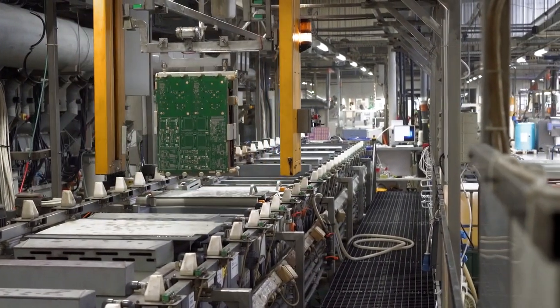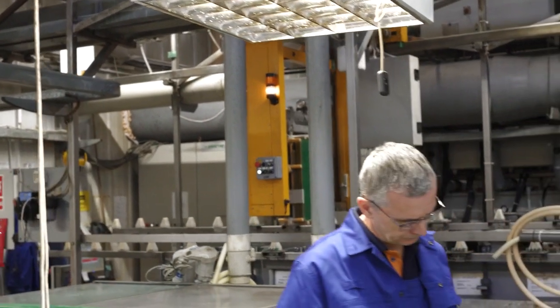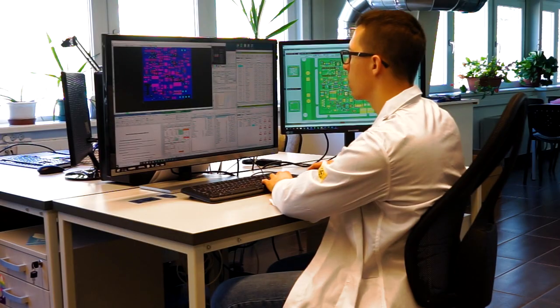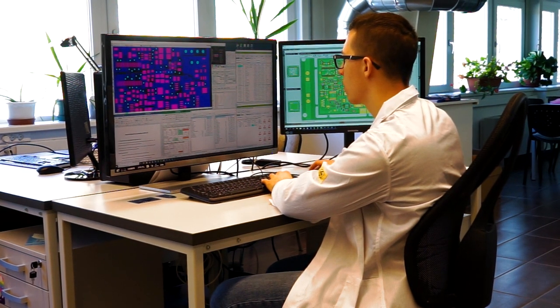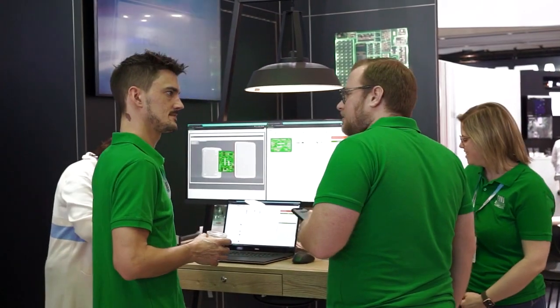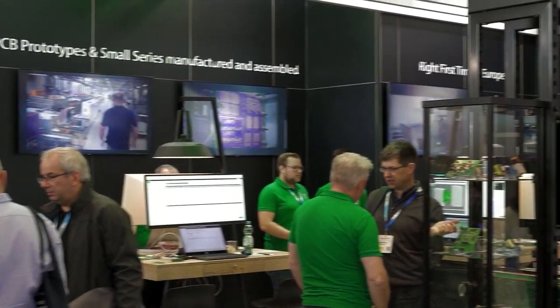We are not talking about CE certification or getting the last final percentages out of a huge manufacturing series. It's about getting rid of all the basic mistakes. Cleaning this data for PCB and assembly together gives the customer a comfortable feeling, and it's also a good start if he later wants to go for volume manufacturing.